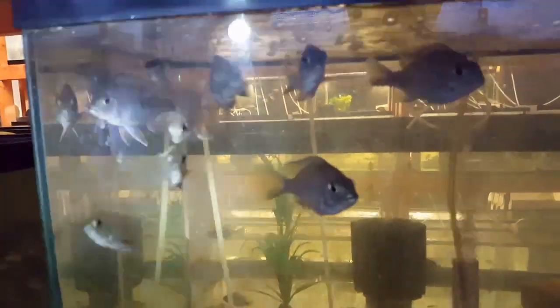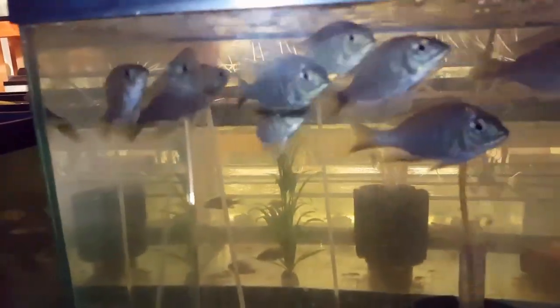We have some jollo reefs at around four inch — I think I have a few three inchers — these are all male jollo reefs.